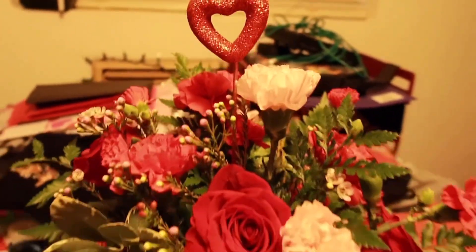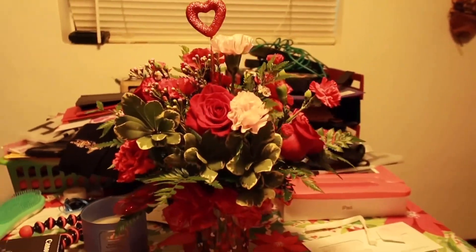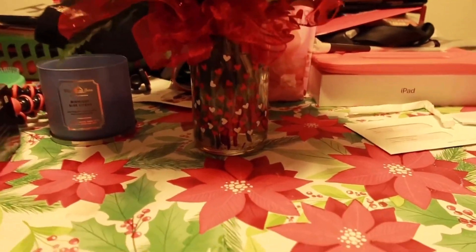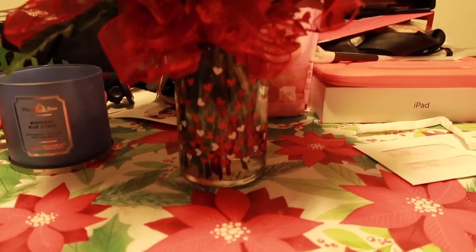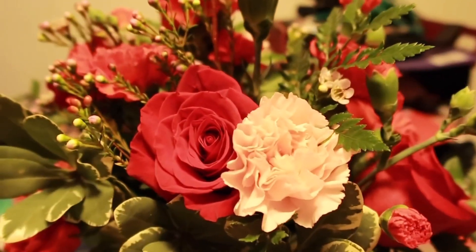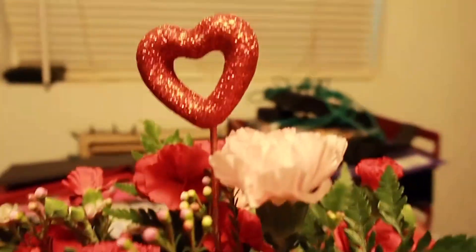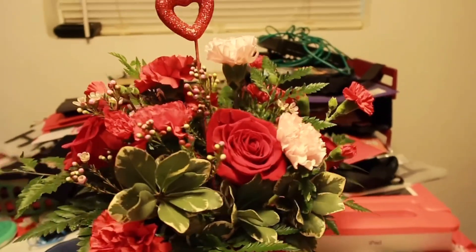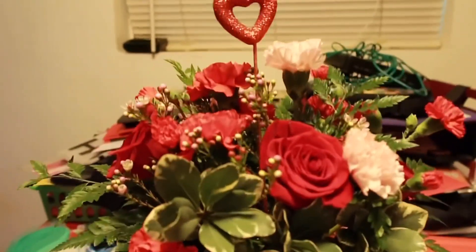Look at that — don't mind everything in the back. This is the whole arrangement — we have some carnations, some roses. How beautiful is that, guys?